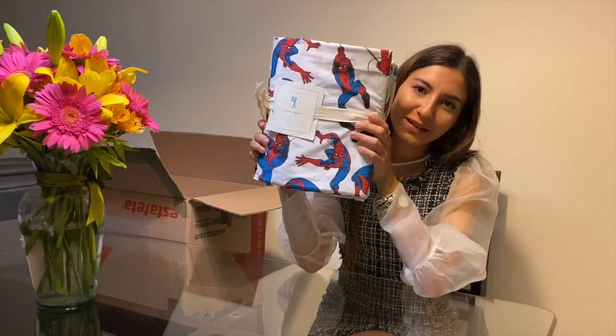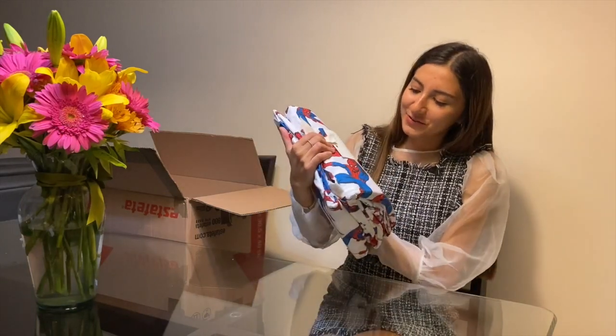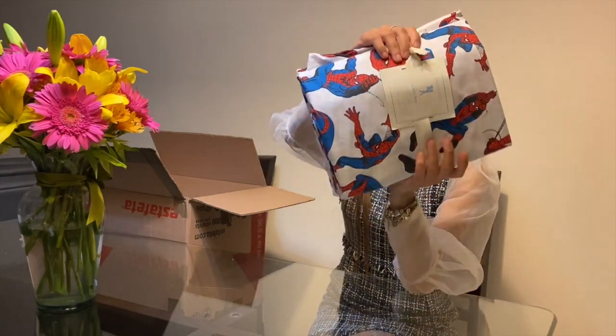Esta, que ya saben que es el regalo de navidad para Andrés, se me hizo tan cool. Es un jueguito de sábanas de Spiderman y también estaba en sello.